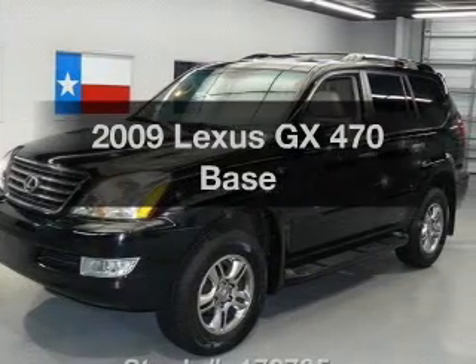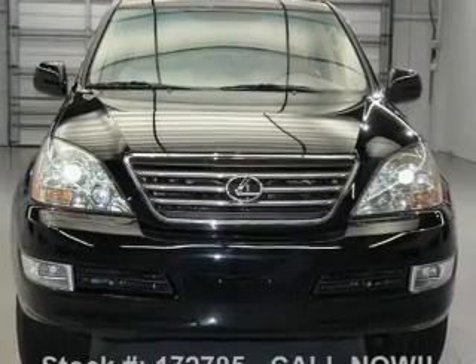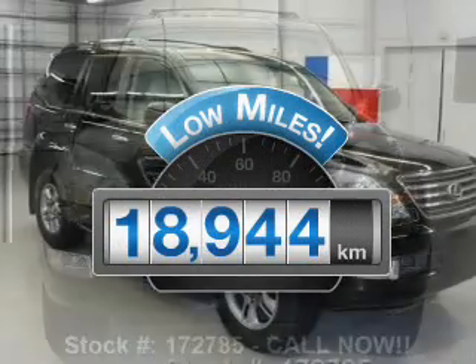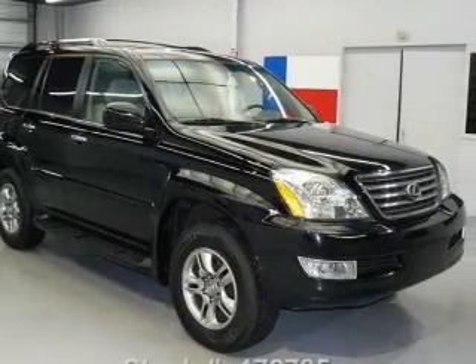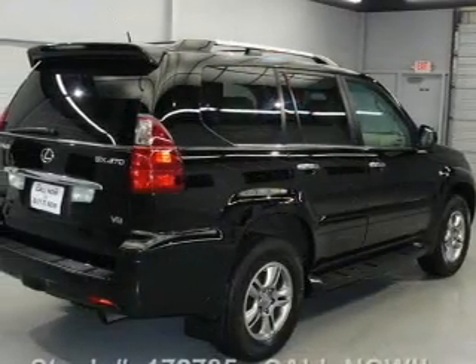Check out this 2009 Lexus GX470. This is the set of wheels you've been looking for. With low miles, this automobile will take you far and get you where you want to go. With a powerful 8-cylinder engine connected to a smooth-shifting 5-speed automatic transmission.